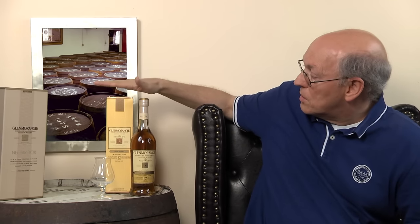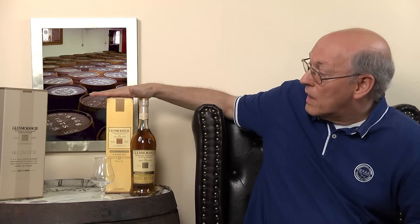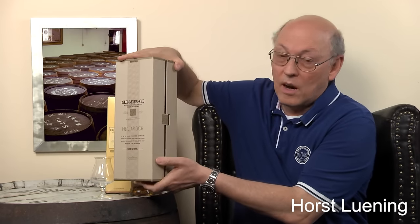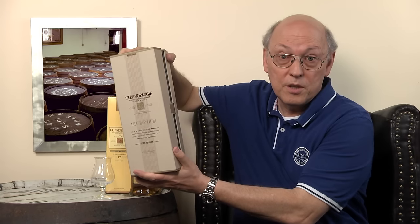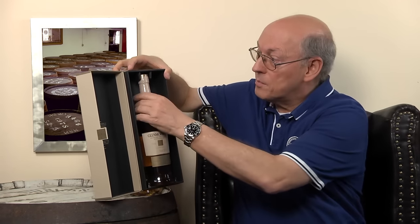Unfortunately this is the former packaging of the Nectar d'Or, which looks quite familiar if you know the Quinta Ruban and the La Santa packaging. And this over there is the new package, where they have this elaborate card box with the Cygnet — the new logo of Glenmorangie — showing the inside presentation.